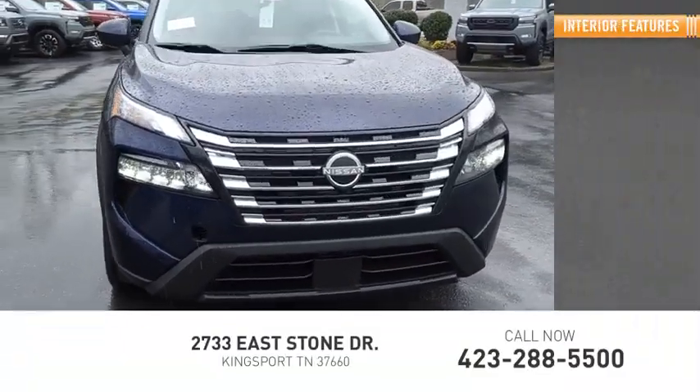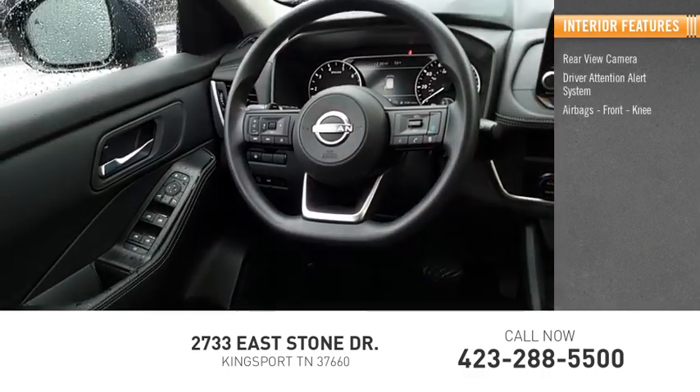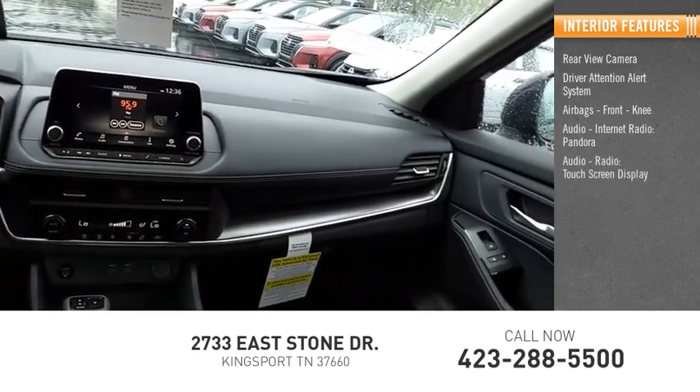Inside you'll find a rear view camera, driver attention alert system, airbags, front knee airbag, audio, internet radio, Pandora, audio radio, and a touchscreen display.